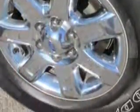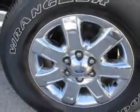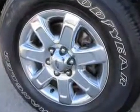Get where you need to go, enjoy the drive, and have peace of mind in this 2013 Ford F-150. See us at Patriot Chevy Buick GMC today.